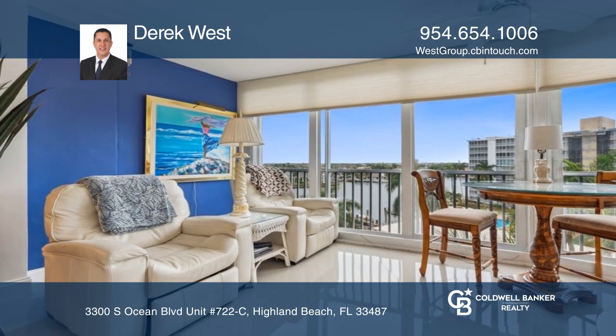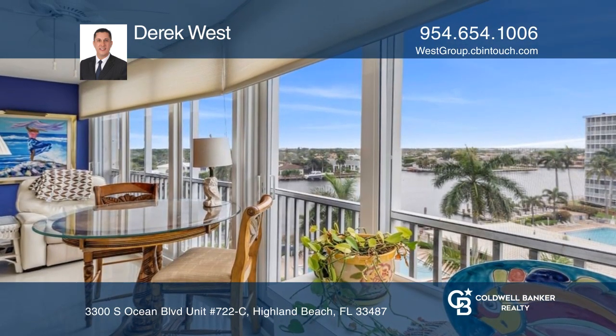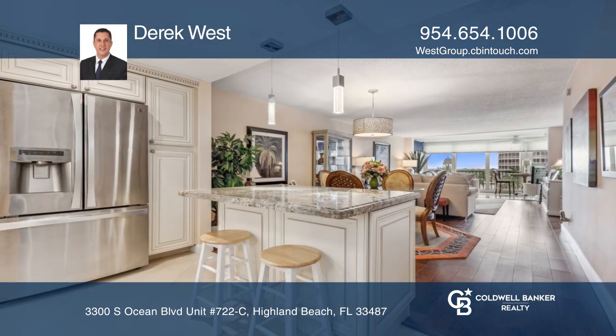There are built-in closets, fresh paint, and wooden tile flooring throughout. Make your dream home a reality by calling Derek West.